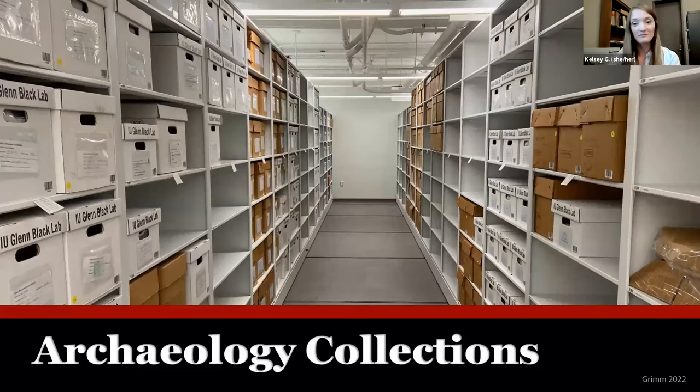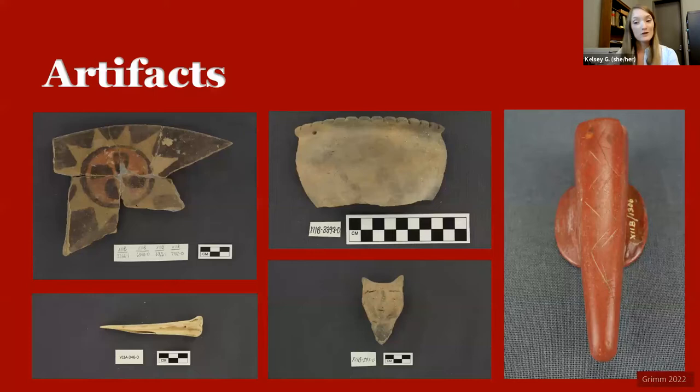Our last major collection to highlight is the archaeology collections. This picture shows some of our new high-density storage shelving. Archaeology collections are split twofold: you have the artifacts — the objects — on one hand, and the documentation about those artifacts, what we call the associated documents, on the other. There are a variety of artifacts found at Angel. The top left is the negative painted pottery the site is most known for, with a beautiful sun design. There are ceramic vessel pieces, animal bone — specifically a turkey bone used as an awl — a middle bottom identified as an owl effigy rattle, and a red catlinite pipe with a snake design etched down the back.